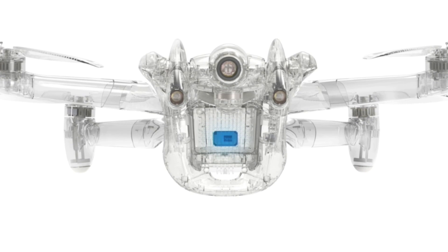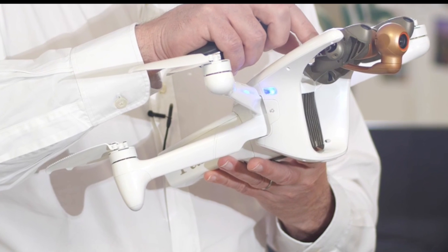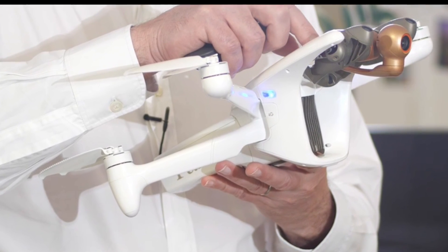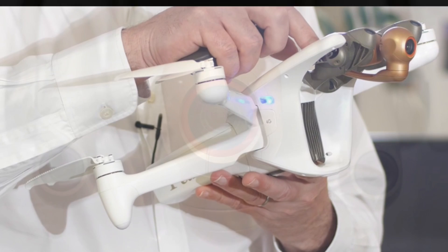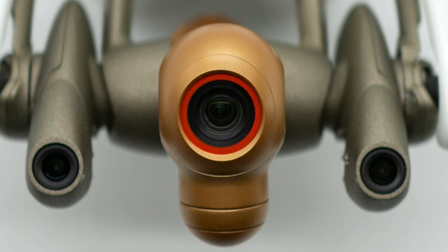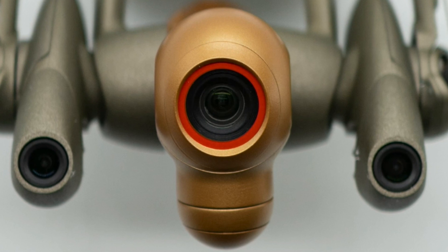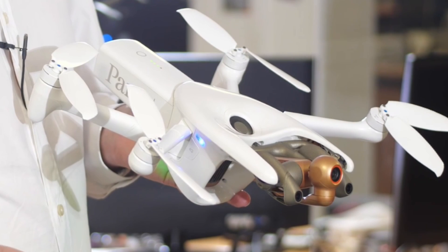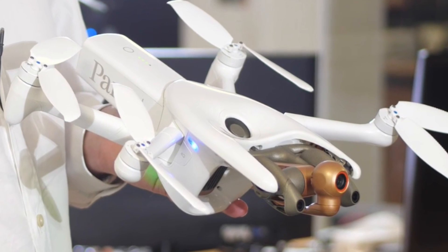This is no sub-250 gram drone, nor is it a 500 gram drone. This is a 900 gram professional, commercial, and enterprise drone. It's 900 grams because that meets the European standard for C1 class, A1 subclass of 900 grams or less, allowing this drone to be purchased and flown by prosumers following standard EU drone regulations.